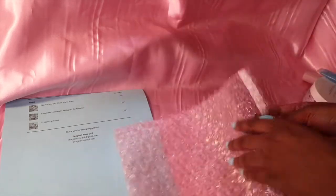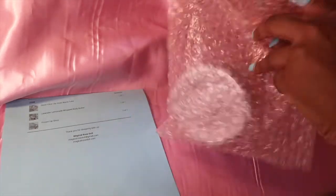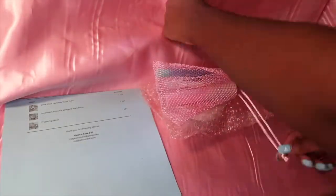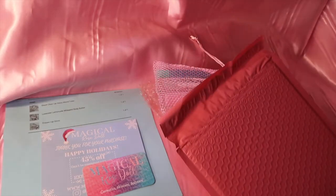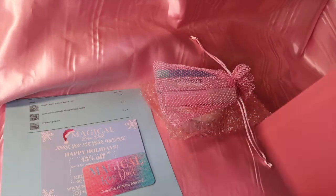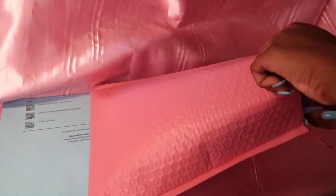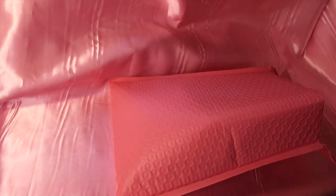For this combined order, I'm going to bubble wrap the body butter in a little bubble bag. I'll put the body butter in first, then the lip glosses, then add the business card and thank you card. I'm also going to put her invoice in and write her order number on the front of each invoice.